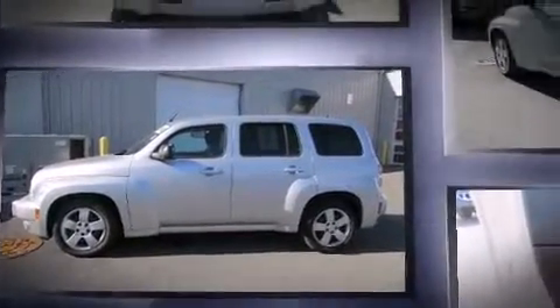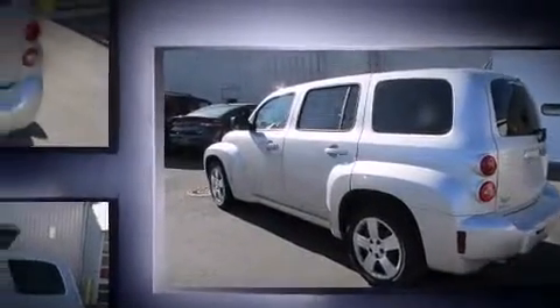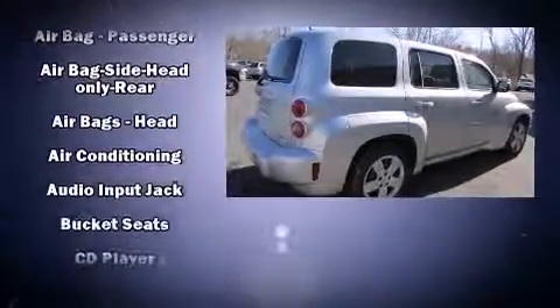It's equipped with tons of terrific amenities, but it won't break your budget, such as remote keyless entry, delay off headlights, speed sensitive wipers, an outside temperature display, and one-touch window functionality.